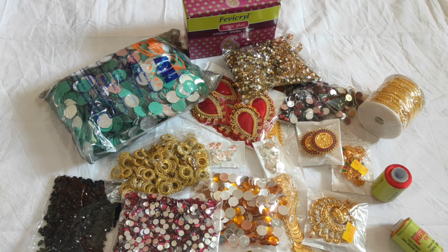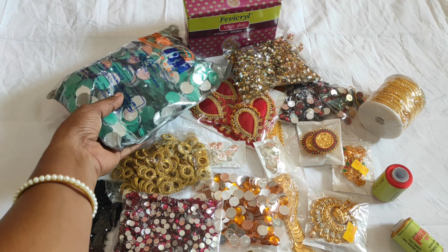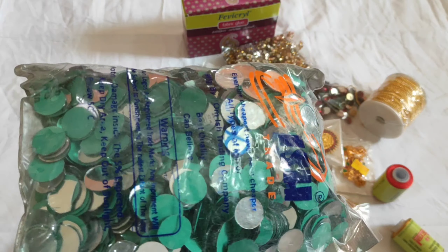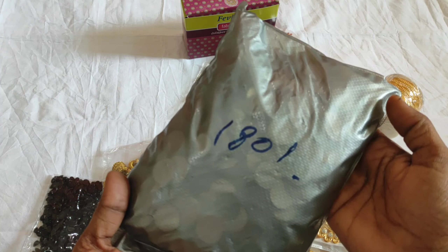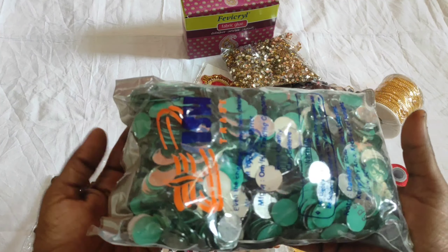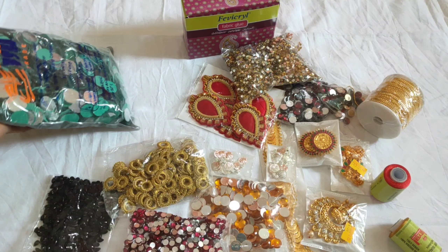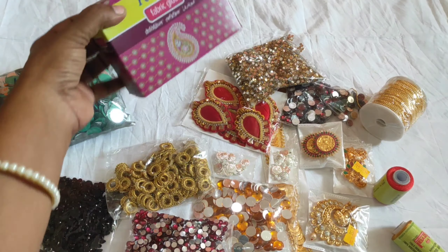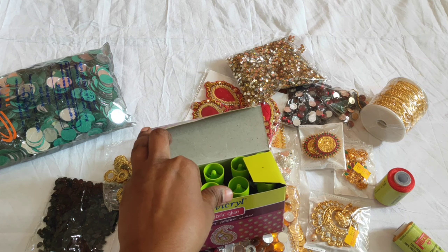This is a package of 1kg. The price is 180 rupees. This price is 260 rupees. This price is 500 rupees.